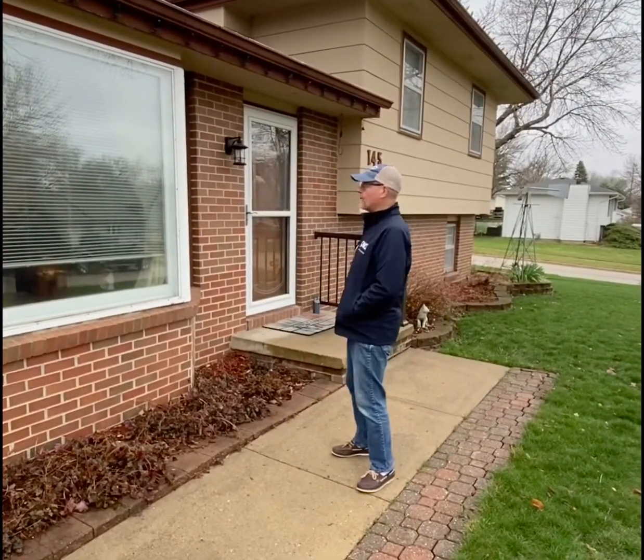Here we are in Pleasant Hill at 140, 145 Beach Boulevard. This is a great four-level split. I'm really excited to be able to show it to you. It's got just over a thousand square feet, four bedrooms, one full bath, and one half bath. Let's go take a look.